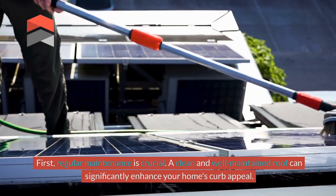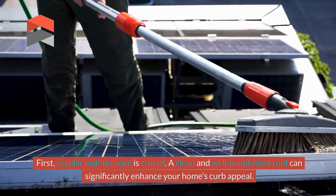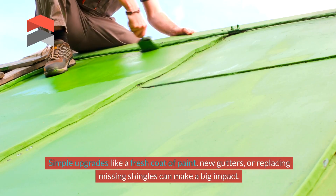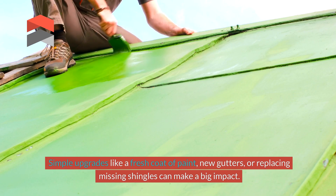First, regular maintenance is crucial. A clean and well-maintained roof can significantly enhance your home's curb appeal. Simple upgrades like a fresh coat of paint, new gutters, or replacing missing shingles can make a big impact.